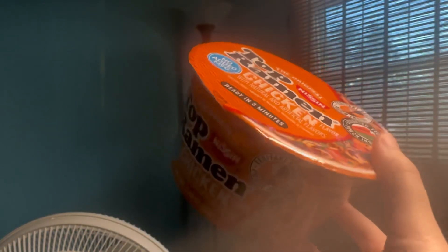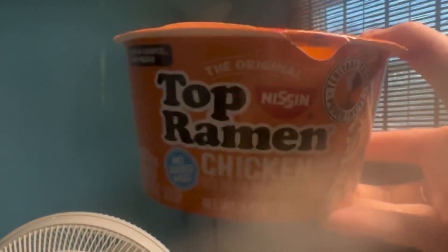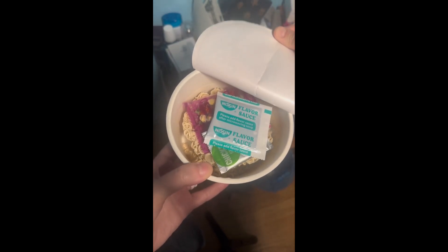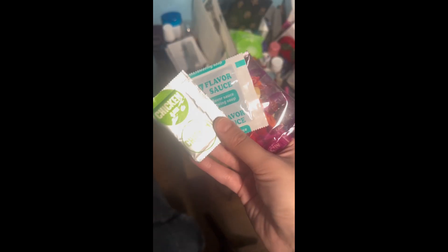So Top Ramen, chicken flavor specifically, is one of my favorite quick things to make. Here I'm showing you guys opening up my ramen — it has all these lovely ingredients and toppings, although I don't use all three, and it's just super yummy. I was so hungry at this point. I get really big cravings to eat a lot of food when I'm on my cycle, but I'm learning to curb my appetite more and just be present and enjoy the food in the moment.